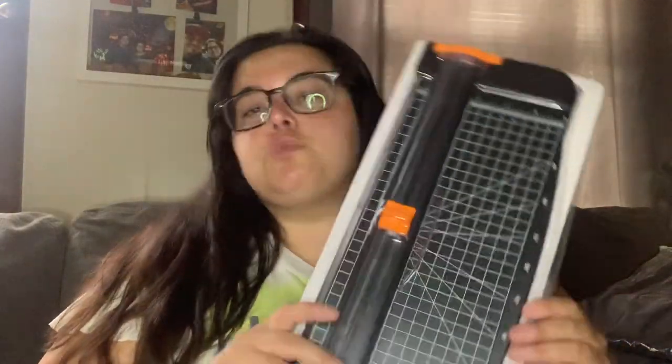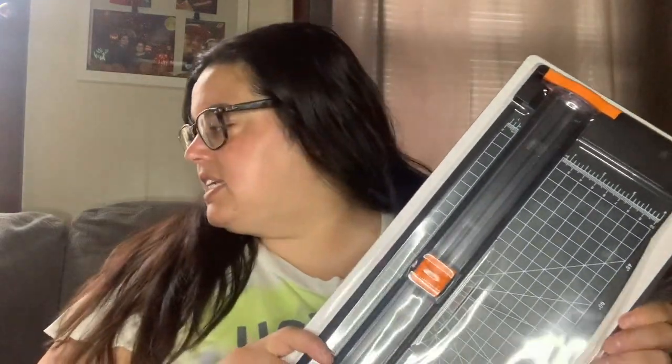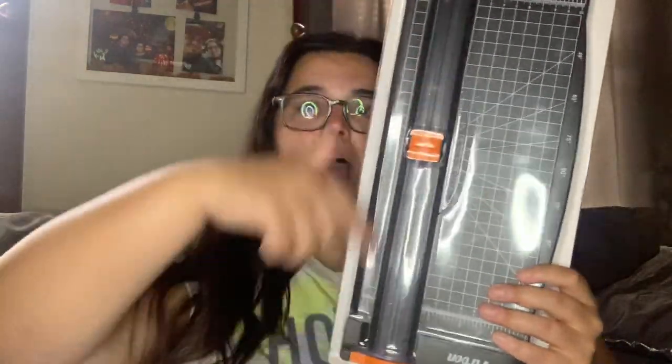I also had to buy a paper cutter — regular price, not a prime deal. This was $10.99. I've already been using it and I just keep it in its case so it doesn't slide around in my bag. It makes cutting laminated goods really easy.